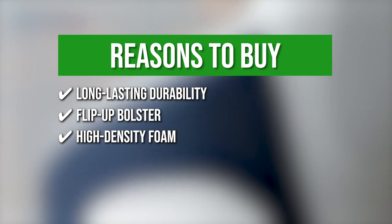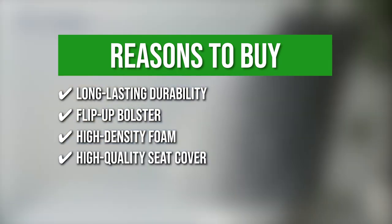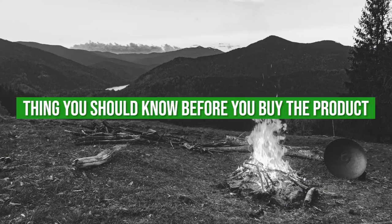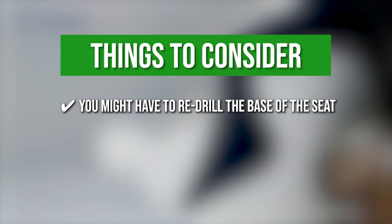High-density foam: this allows excellent back support for hours of cruising. High-quality seat cover: the unit comes with a heavy-duty waterproof boat seat cover that protects the seat from corrosion, dust, and scratches. Keeping all of that in mind, the thing you should know before you buy the product is: you might have to re-drill the base of the seat to line up the holes so that you can secure the bolts.